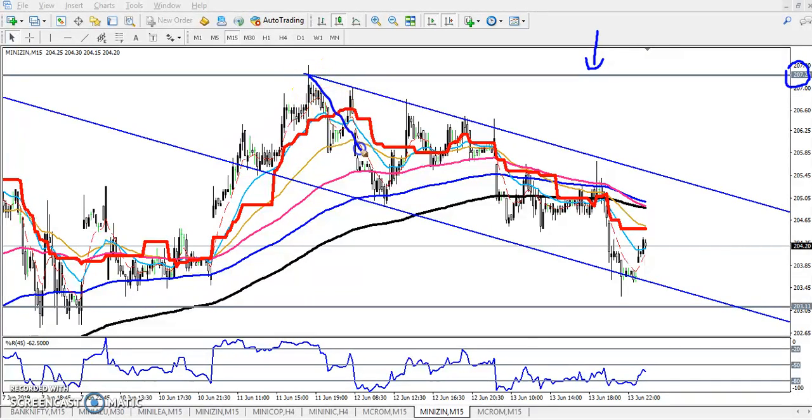I told that the price is just running like that. Here you can see previously they are testing many times, and I connected a diagonal line here. I told when price comes near this resistance line you can go for sell, and our next target will be around the lower band. You can see they hit that area from 205 to 203, almost 2 rupees from this area.